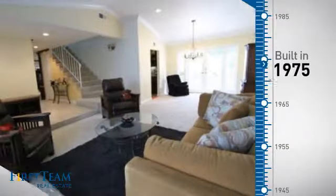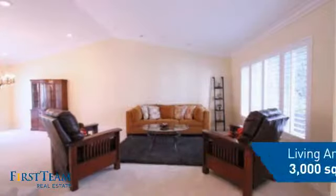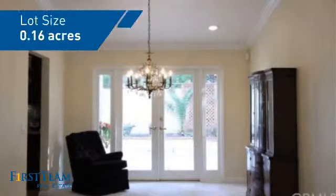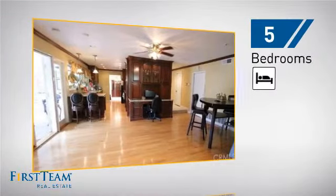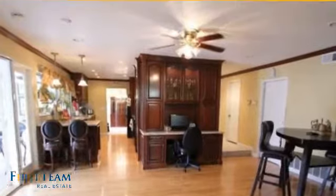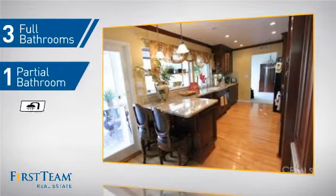This property was built in the late 70s and features over 2,900 square feet of space, giving you a spacious layout to play host or kick back and relax after a long day. Inside you'll find five bedrooms so everyone has a private space to come home to, as well as three full bathrooms and one partial bathroom.